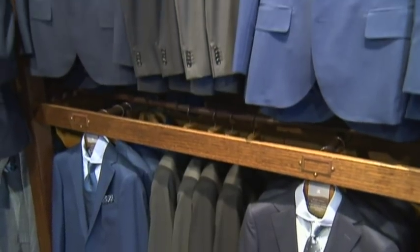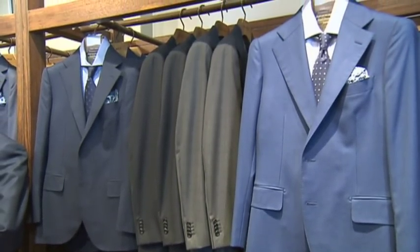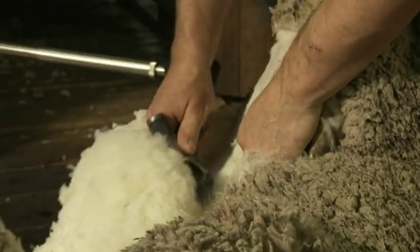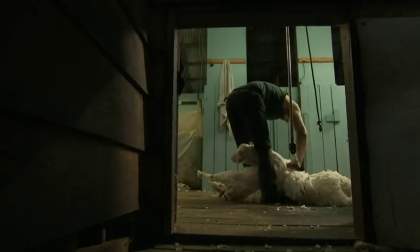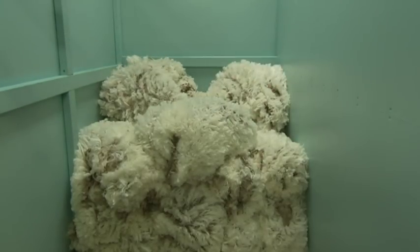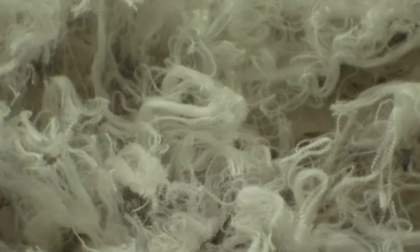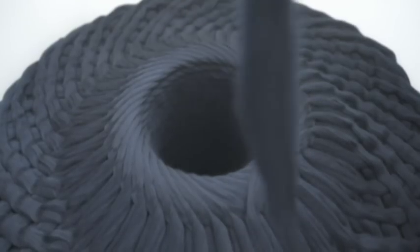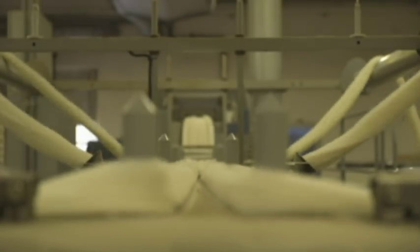The logistics of producing these single-origin suits are complex. After shearing, the bales head off to the Italian woolen mill Vitale Barberis in Northern Italy, where it's woven into high-end suiting fabric. From there, the material ends up in Asia. We've kept it pretty classic — three colours, a full canvas suit which we hand-make in Japan, a single-breasted suit. It's one of those things that you keep for a long time because it's a special product.